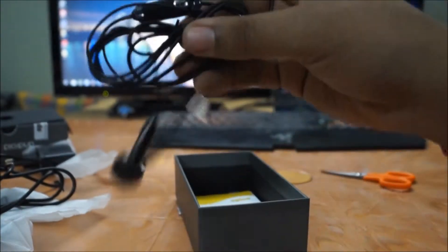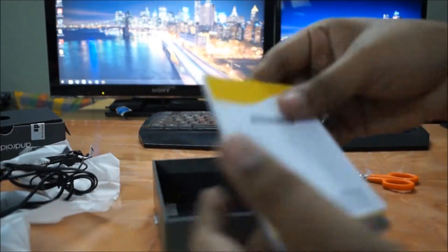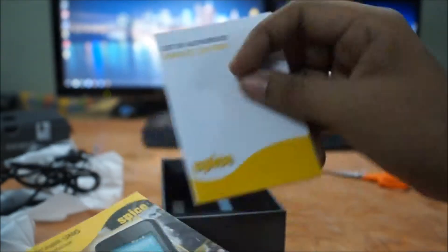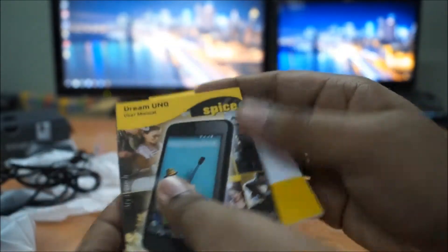Now coming to the Spice Dream Uno, this phone has quite good specs for the price. It is running stock Android 4.4.4 KitKat, and because it is a direct phone from Google itself, it is going to get updates as soon as they are released, just like the Nexus series.